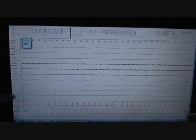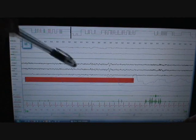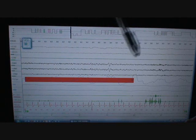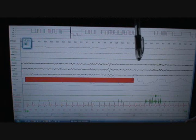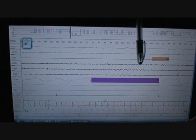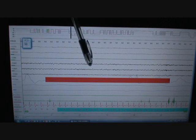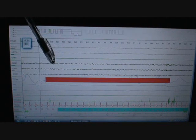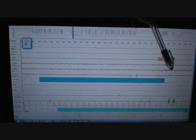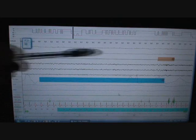One epoch equals 30 seconds. You can see this gentleman falls asleep and then immediately has what's called an RERA — respiratory effort related arousal — and wakes up. He goes awake, awake, awake. Then he falls asleep again and has an apnea, then wakes up. Falls asleep again — this is actually a hypopnea, this person scored it wrong. He has a hypopnea and wakes up here.